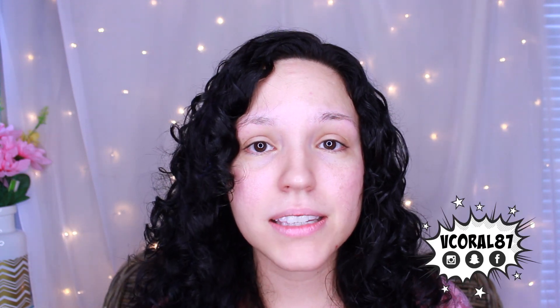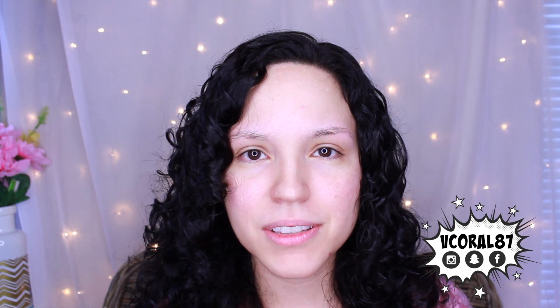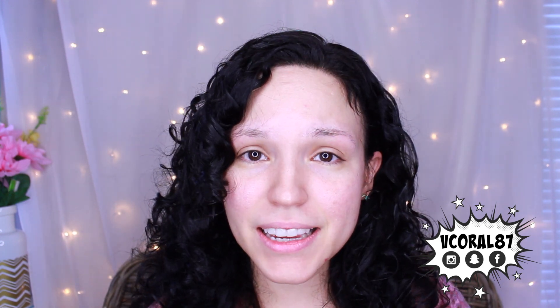Hey guys, welcome back to my channel. It has been a while. I'm actually really nervous to film this video. I haven't sat down in front of a camera in forever. I kind of went AWOL since I found out I was pregnant, and I've been very inconsistent with posting videos. But my little girl is almost eight months, so I feel like it's been long enough and I do want to get back into this. So today we're going to do a simple get ready with me — this is a chit-chat get ready with me. I want to update you on my life and how I've been coping with being a new parent. So let's go ahead and get started.